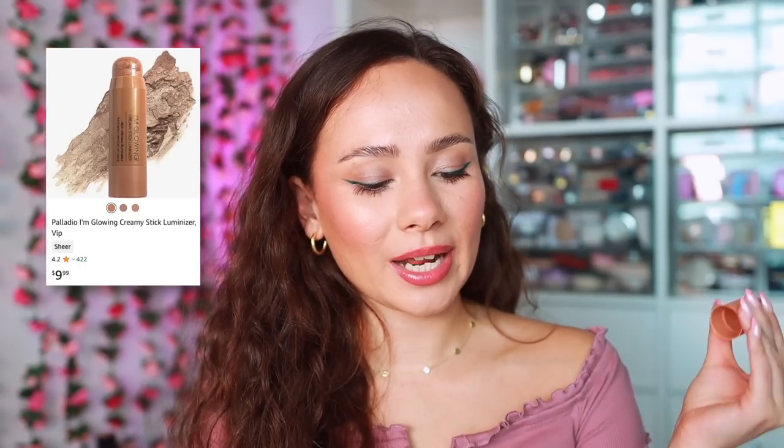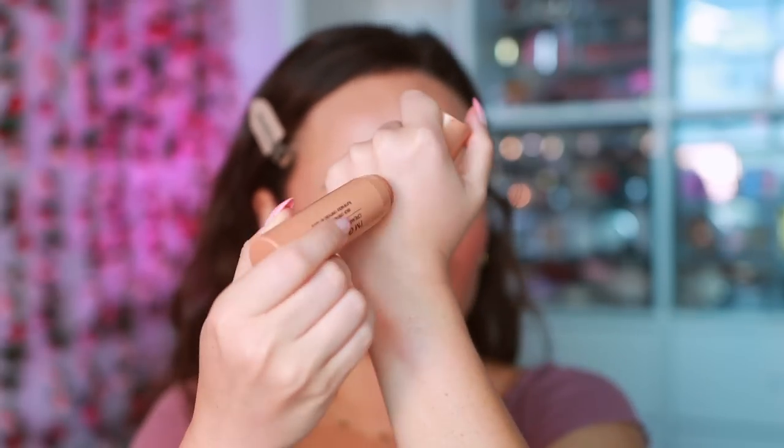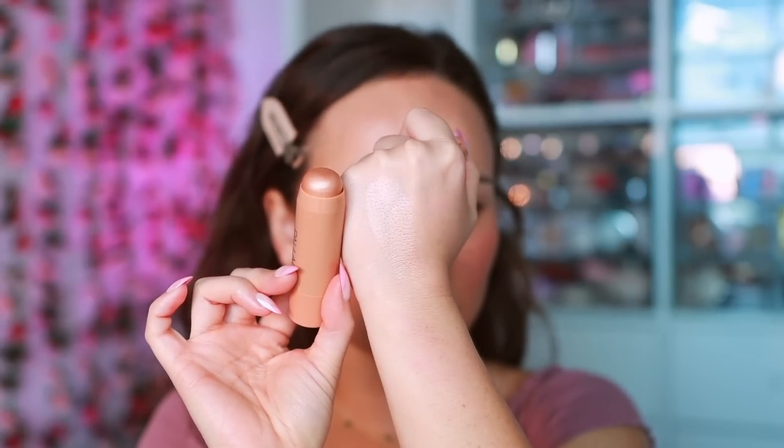Liquid and cream highlighters are also very trendy — not my favorite style of product — but I do have the Palladio I'm Glowing Creamy Stick Luminizer. It's a nice chubby stick; doesn't stand out to me, I don't typically like these kinds of products, but I don't find that it disrupts anything underneath. For vacation no-makeup makeup days — a little concealer, a little of this — it did look good. It's very affordable, which is really nice, so I do recommend it if you like the cream chubby stick style.